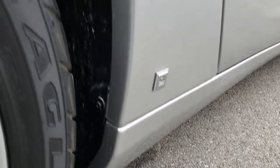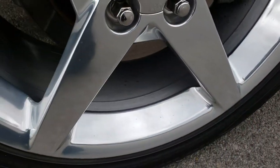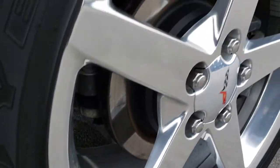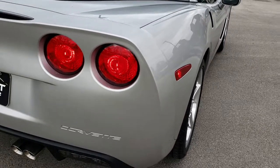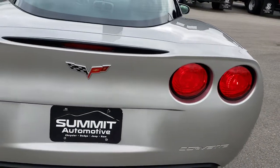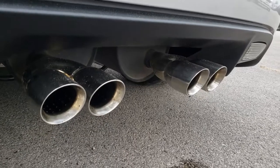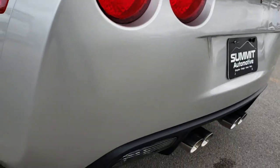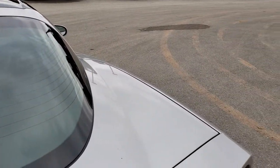No dents, no dings. The wheel wells are in excellent condition as well. On the back we have 285/35 ZR19 tires on 19-inch polished aluminum rims, and these tires have about half the tread left. Of course four-wheel disc brakes. Coming around to the back, you can see just how clean that body is — no dents, no dings, no scuffs. It has the chrome-tipped dual exhaust with the quad outlets. Absolutely perfect on that back bumper area. The deck lid and the glass is in absolutely perfect shape.